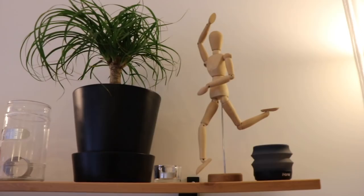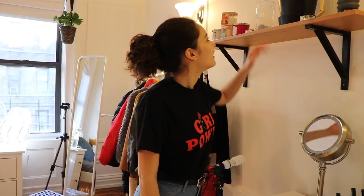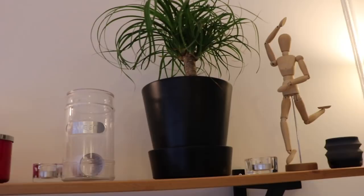I have my little mannequin — a drawing mannequin, I don't know what they're actually called, but it was a gift and I put it in a little dancing pose. Then baby number two: my elephant plant — I think that's what they're called. And then I have a jar and my candles, which are all from Bath & Body Works. I really like candles.